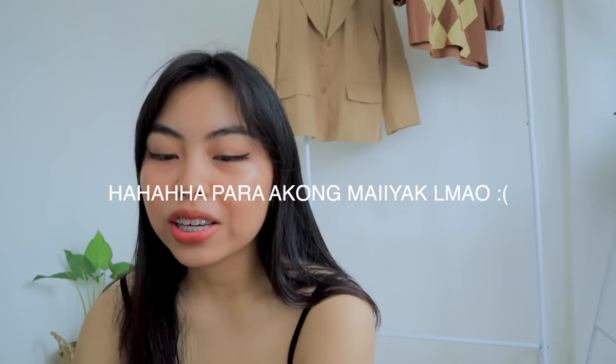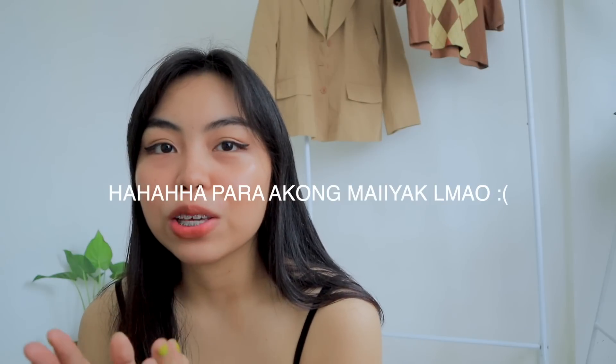I thought it would be 50K around September or August, but you guys made it happen — this is early July. So thank you guys so much for that, and thank you so much for appreciating my videos. I just want to thank you guys for being my virtual besties. This giveaway is very random and spontaneous. Make sure to stay until the end of the video because I'm going to be showing you all of the prizes and the giveaway guidelines as well.